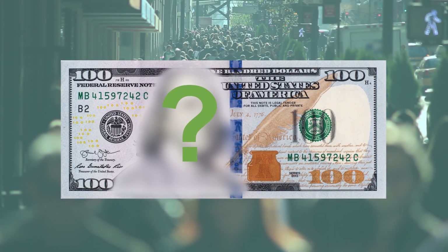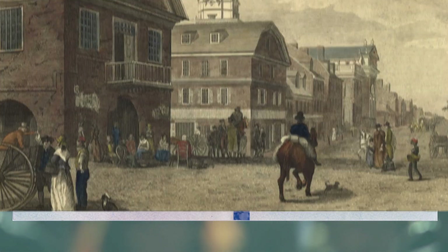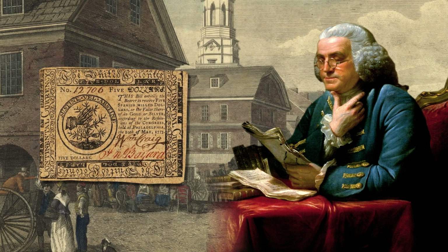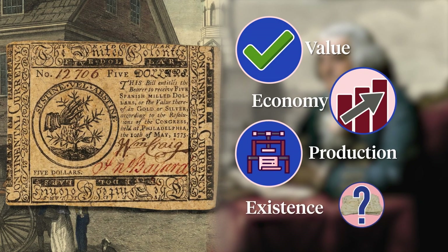Most people can correctly name whose picture is on the U.S. $100 bill — Benjamin Franklin. But did you know that in Franklin's time, paper money was a topic of much debate about its value, its effects on the economy, who should produce it, and even whether it should exist at all?